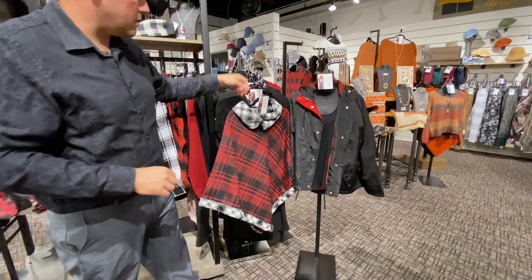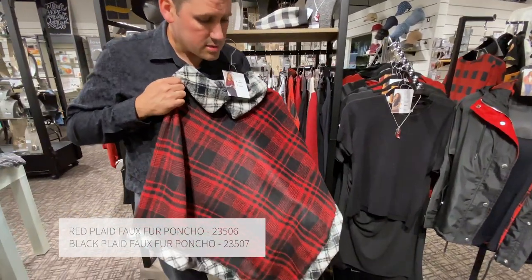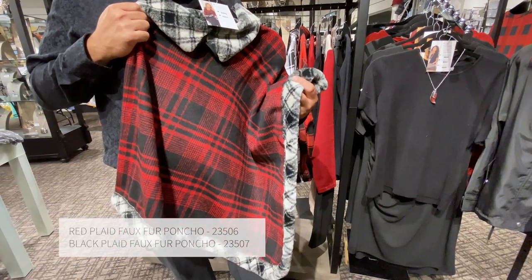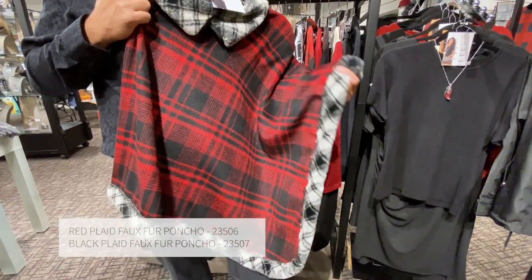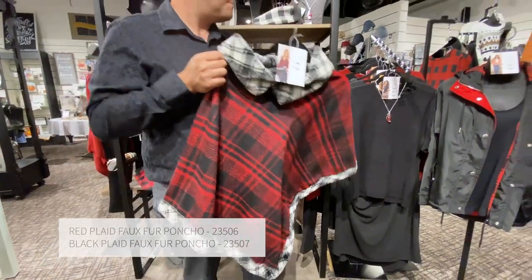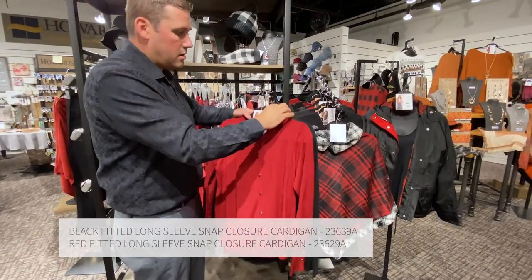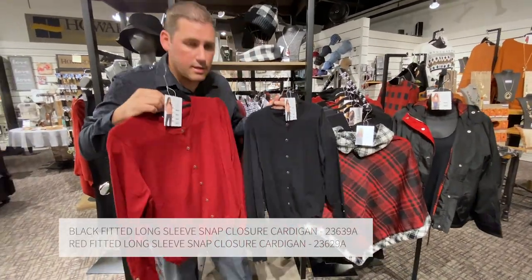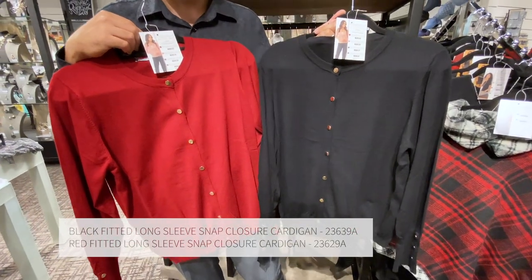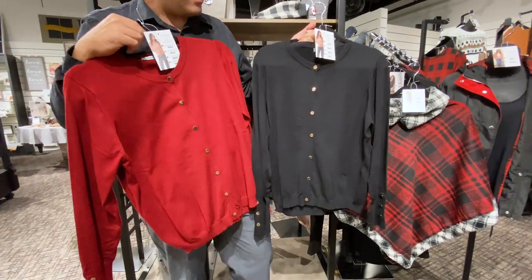One of the best items in our line is going to be our plaid poncho. It's a really nice lightweight material, but it's trimmed with our super soft plaid fur accents on it. This also comes in a black and a white version. Along with this color story, we again have our basic cardigan — a wonderful layering item, very soft, a great product, with that same cashmere feel to it.